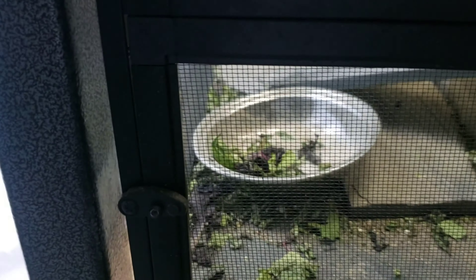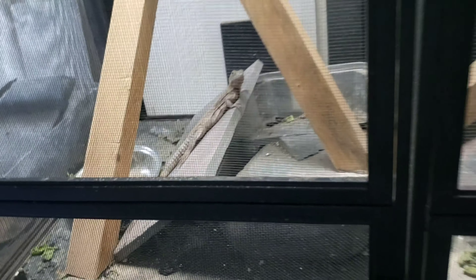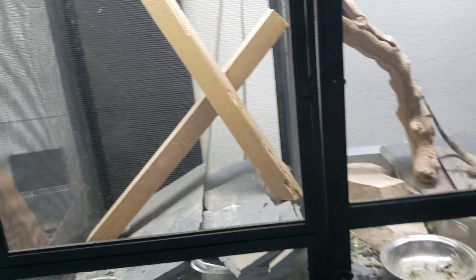Anything they can climb on is fine — they use the screen a lot as well. Even if you have a full tree in here they're still gonna be on the screen. For the ones that don't have dirt on the bottom, I have a box in here with the same vermiculite and sand mixture, and I spray in there when it gets very hot so they can go in there — it's like a humid hide. They can cool off in those little hiding spaces just like they would in the wild. They'll come out early morning, warm up a little, and then once they get too hot they go hide.